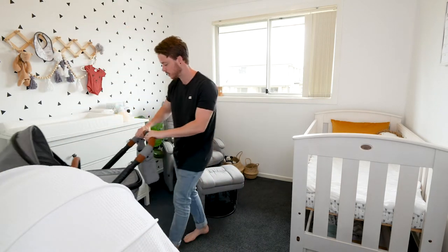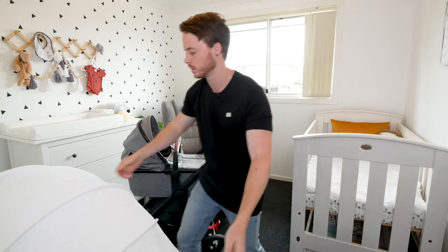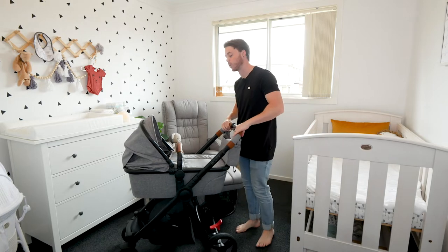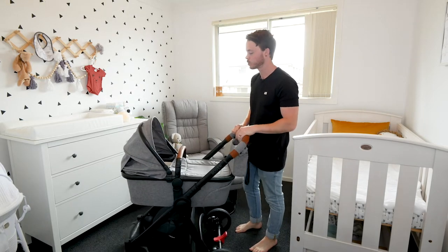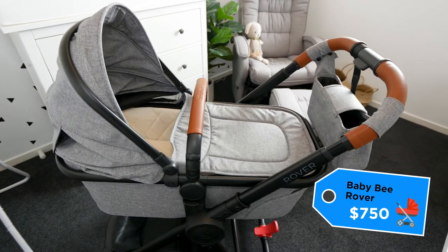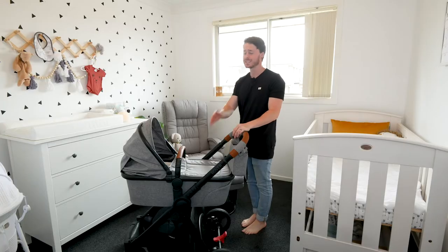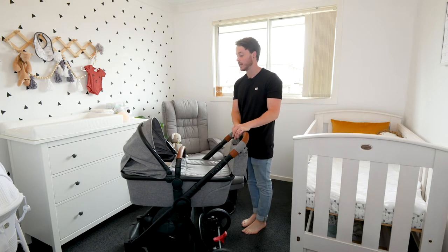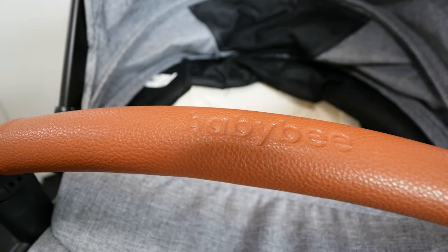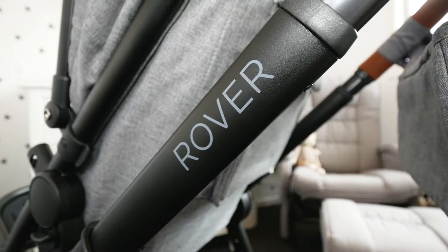So the pram — we went for the Baby Bee Rover, which was $750. I don't know if that sounds like a lot, but for anyone who's gone pram shopping before, you'll know that's really cheap. You can pay three or four times that amount for a pram. We definitely weren't trying to save money — it just happened to tick all the boxes of things we were looking for.